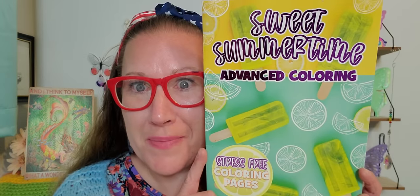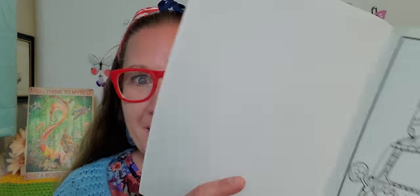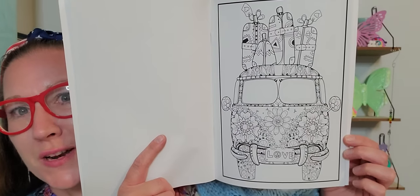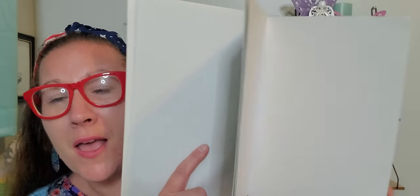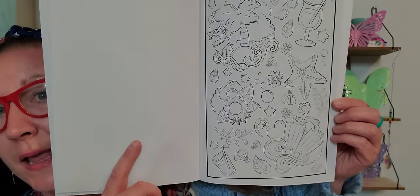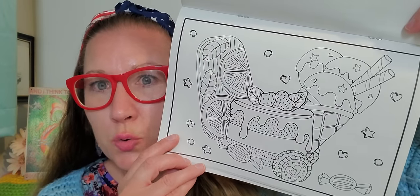Then right here I picked up this book — 'Sweet Summertime Advanced Coloring, Stress-Free Coloring Pages.' That told me it didn't have all the small little lines. There is one picture in here that I just love — a beautiful van with flowers all over it, 'love' on the license plate, and luggage up top. That is just so beautiful. There are so many other amazingly wonderful pictures in here to color, or if you just like to hang black and whites, there are wonderful options to choose from.